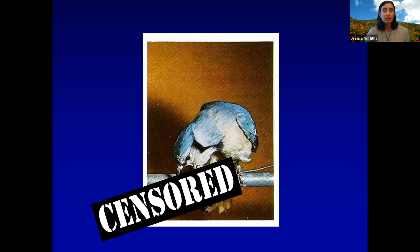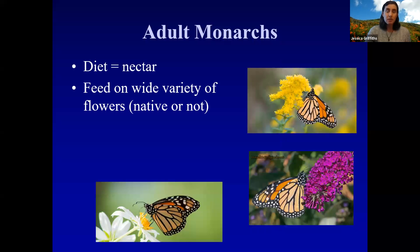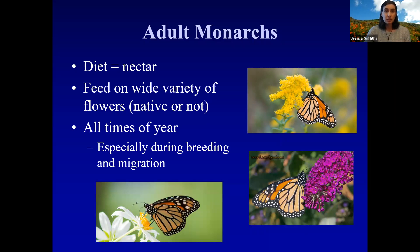Every bird has to try at least one monarch to learn that it tastes bad, but on the whole it's a really good defense mechanism for the species. Adult monarchs do not eat milkweed — they drink nectar from a ton of different plants, both native and non-native. All they care about is that it produces nectar, and they will drink nectar at all times of year, especially during the breeding season in spring and summer and during migration.